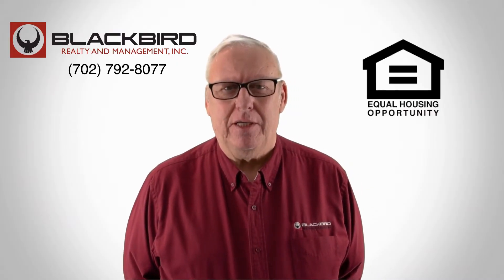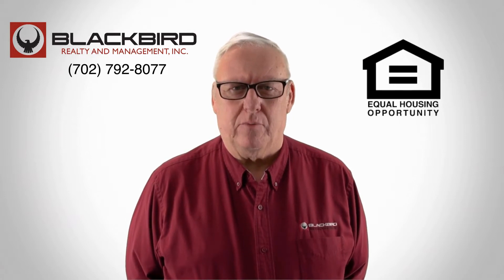If you like this property, give us a call today and book a viewing. Our number is on the screen.